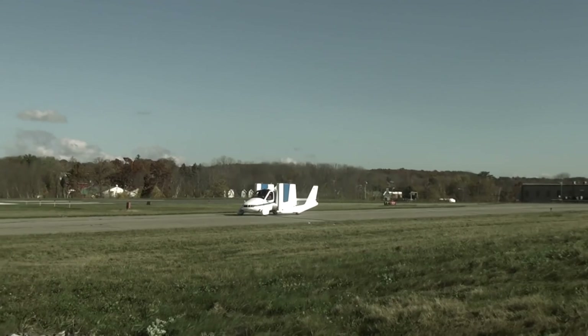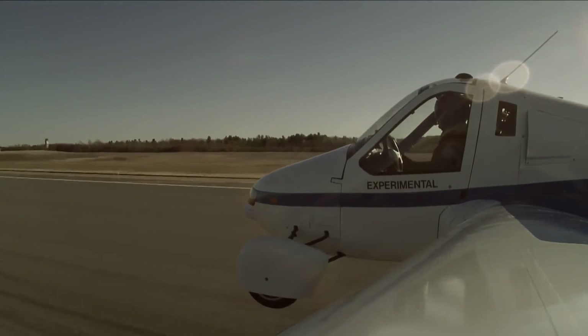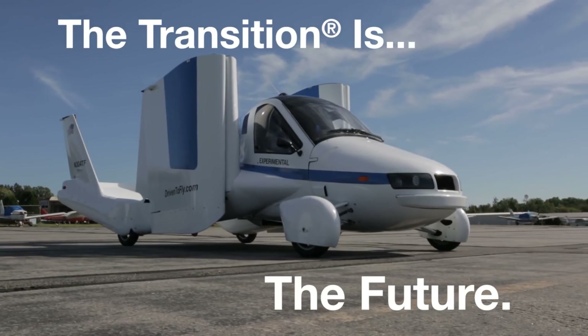The Transition is powered by a hybrid engine which can reach up to 100 miles per hour at an altitude of 9,000 feet. It also includes sophisticated controls for both driving and flying.